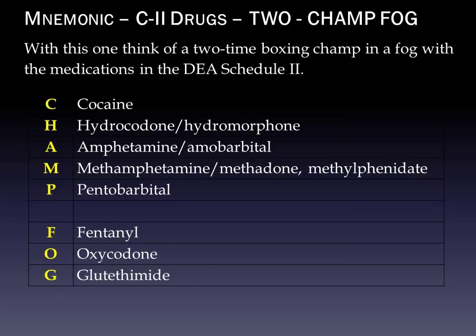Our second group is Schedule II medications, and the mnemonic is 'CHAMP Fog.' Think of a two-time boxing champ in a fog with the medications in DEA Schedule II. C is for cocaine — they do use it in some ophthalmic uses. H is hydrocodone and hydromorphone. A is amphetamine with amobarbital. M is methamphetamine, methadone, methylphenidate. P is pentobarbital. And then the fog part: fentanyl, oxycodone, and glutethimide.